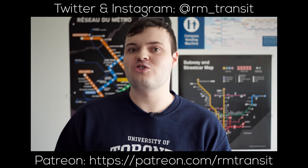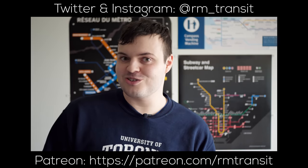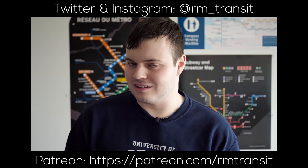If you're not already, consider supporting the channel on Patreon. It helps a lot and makes it so we can cover all kinds of transport topics, including signaling.